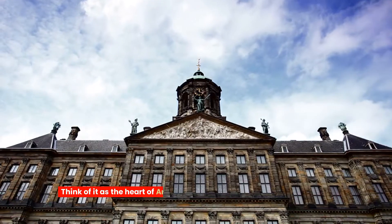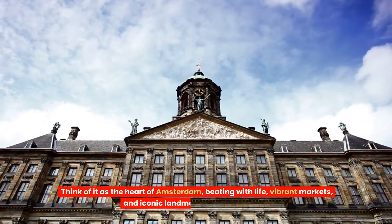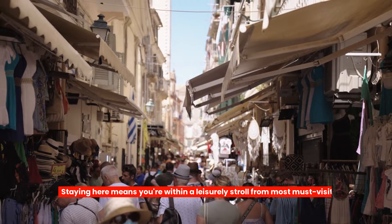Think of it as the heart of Amsterdam, beating with life, vibrant markets and iconic landmarks like Dam Square. Staying here means you're within a leisurely stroll from most must-visit attractions.